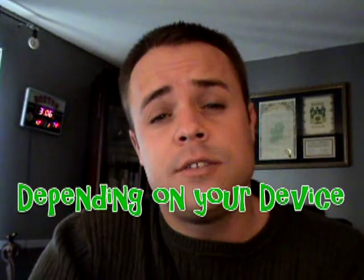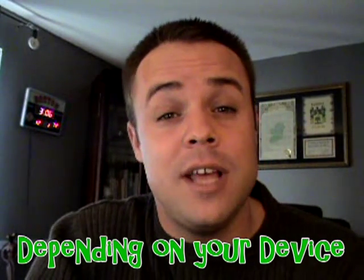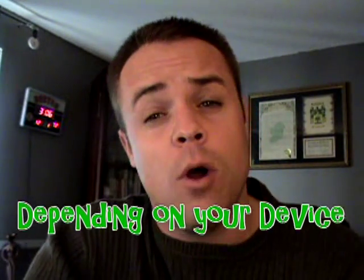Accuracy can be another big disadvantage. CGMS devices are not as accurate as your home glucose meter. They can be somewhere between 9% to 21% off compared to your home meters, and that can be a big difference when you're trying to adjust your insulin levels.